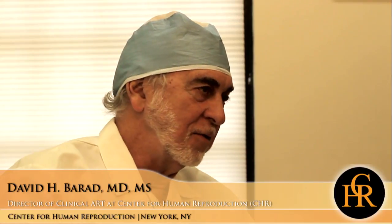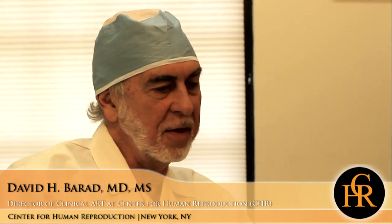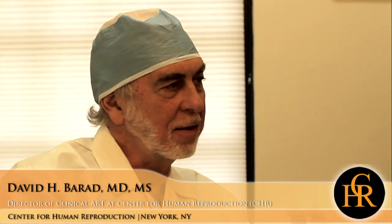We've done that in a variety of ways by changing the medications we use. And in the last few years, using an androgen called DHEA, which we believe helps to maximize the use of those early follicles that are going to be the raw material that the woman brings into her cycle when she goes through her normal cycle.